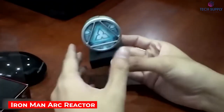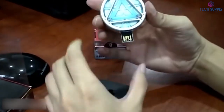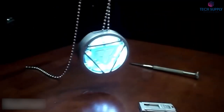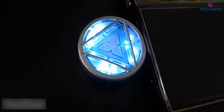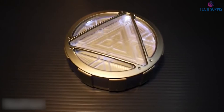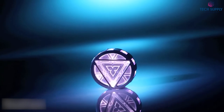Iron Man Arc Reactor. Infinity War is over, but Marvel fans still have plenty of cool stuff to indulge in. For example, the Iron Man Arc Reactor. Wear this fantastic flash drive around your neck to become a real-life Tony Stark. This device has modifications from 8GB to 128GB, so you can always carry your favorite superhero movies with you.